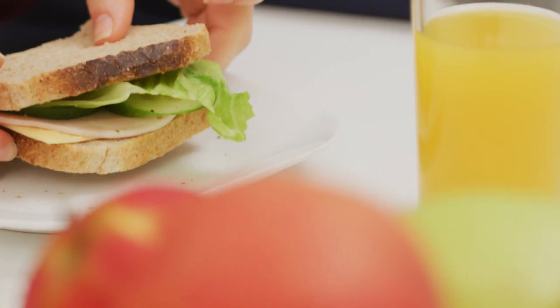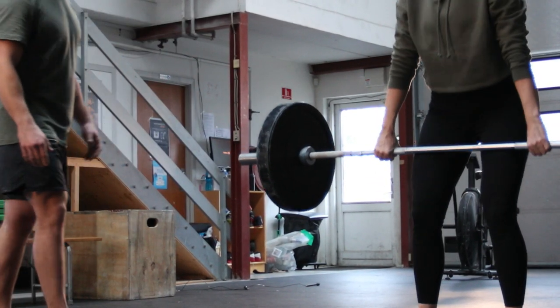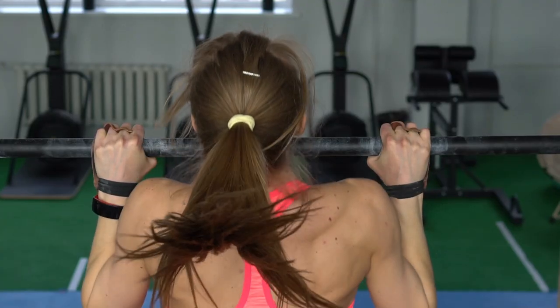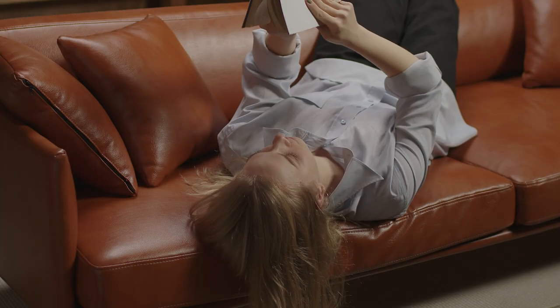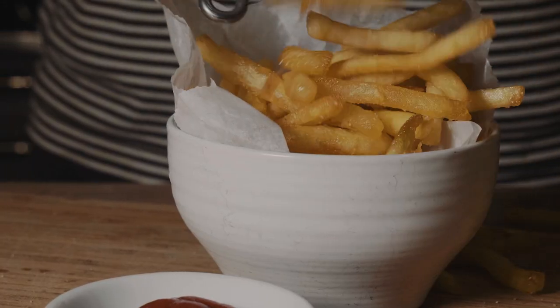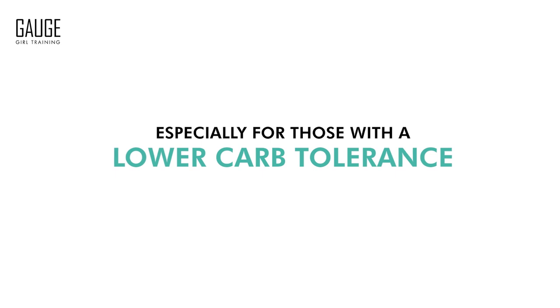You can handle starches more so than you would under any other circumstance during the day. The reason for that is because when the cells are depleted due to exercise — specifically weight training and resistance training — your body has the opportunity to take any carbs you consume and have those carbs be absorbed into the muscle cells. That is a very big deal, because under any other circumstances when your cells are not depleted, those carbs, if not burned up, could potentially be stored as fat, especially for folks on the lower carbohydrate tolerance spectrum.